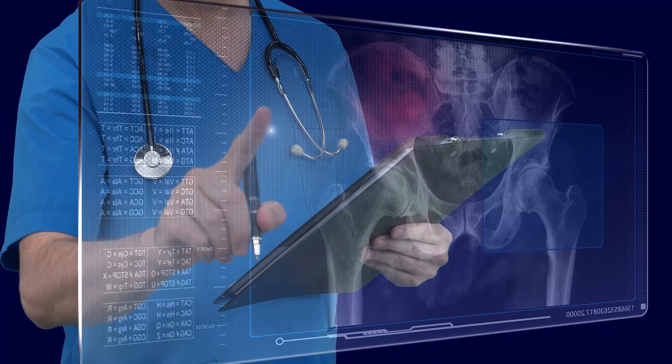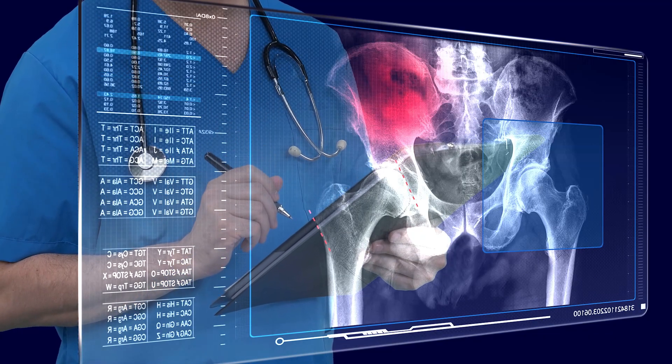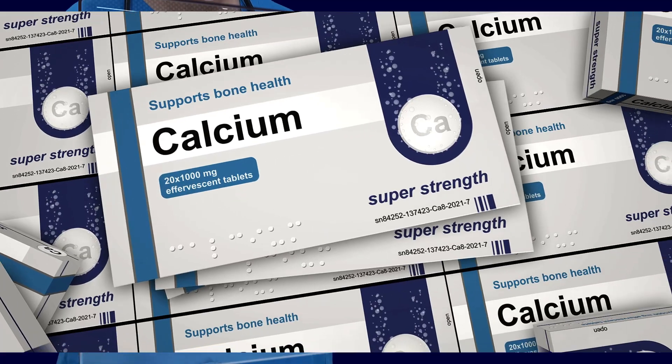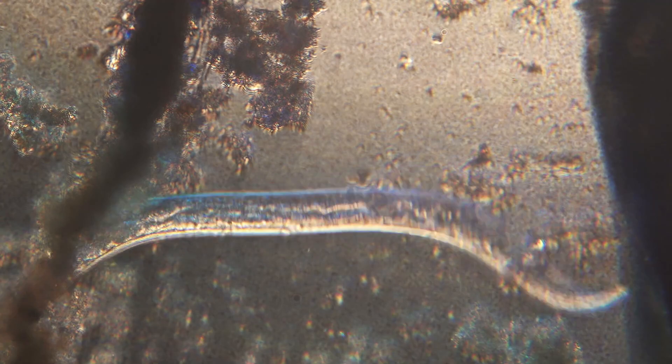People with weak bones suffering from osteoporosis could benefit from consuming this because it is a good source of calcium. It also helps to kill parasites in the human body. The food-grade diatomaceous earth is edible.